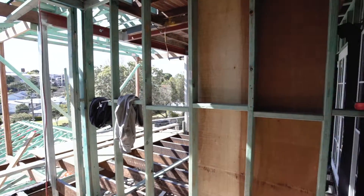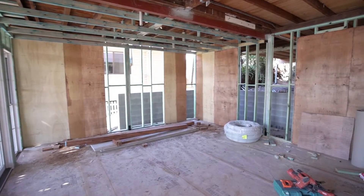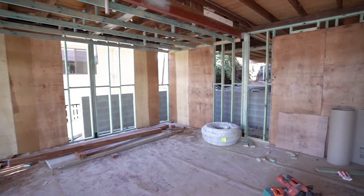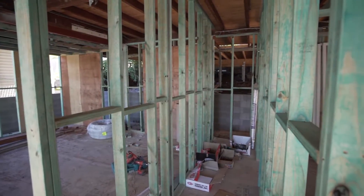Here we come through to the entranceway, large timber front door, come through — opens up to a large downstairs rumpus area for the kids. The stairwell will go up to the upstairs, with nice timber stairs going in there.